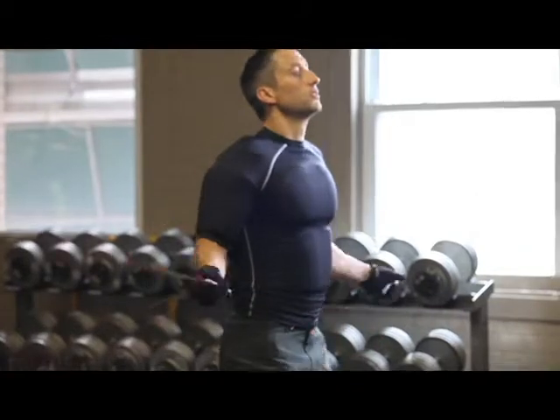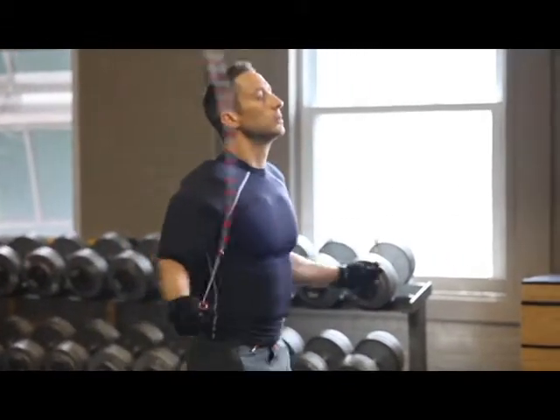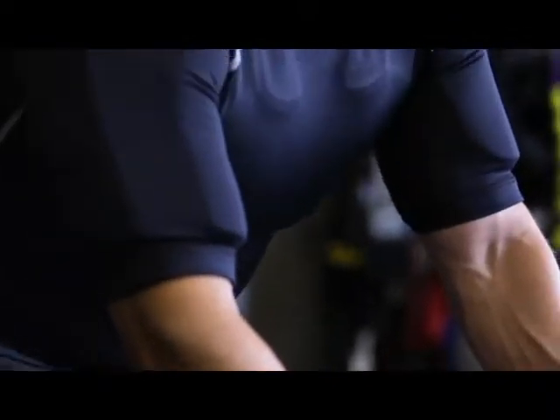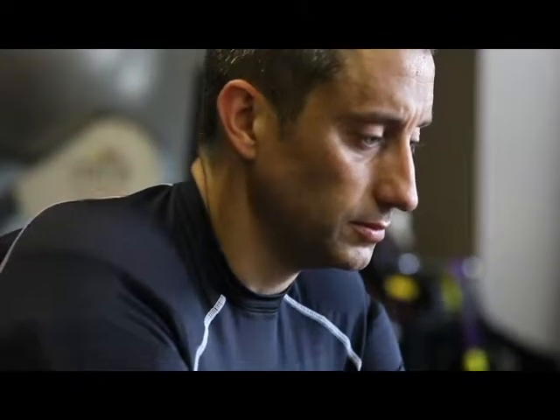Want to build lean muscle? The body-hugging resistance will strengthen your joints, tendons, and ligaments. Want to boost your conditioning levels? The anatomically correct gel pack placements will allow you to train harder and with perfect technique.